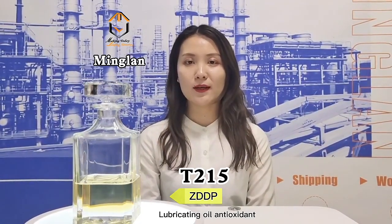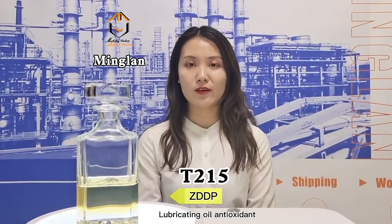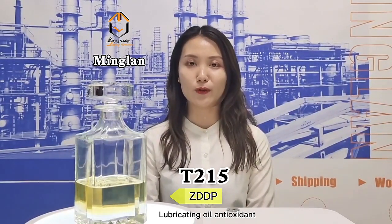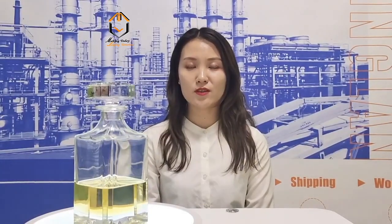It can be widely applied to various oils, especially for high-grade engine oil. The reference dosage normally...